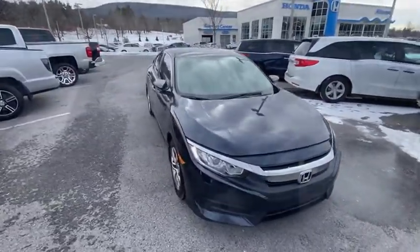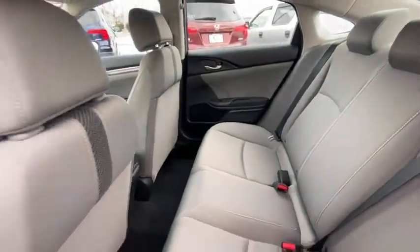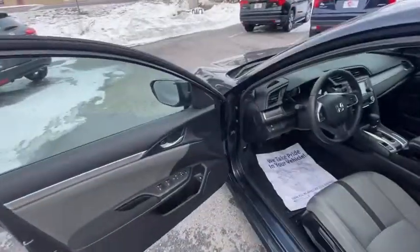Tachometer, remote keyless entry, driver vanity mirror, front bucket seats, tilt steering wheel, front reading lamp, cloth seat trim.